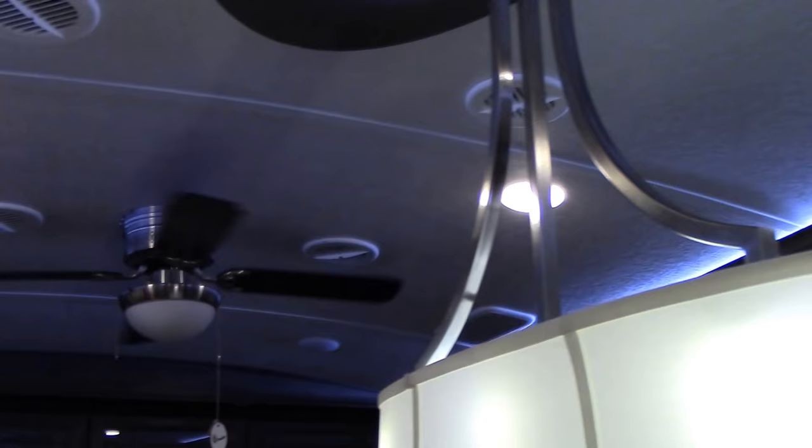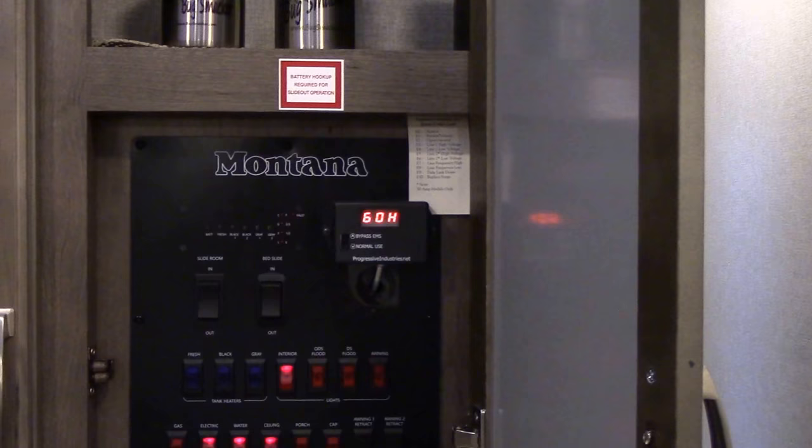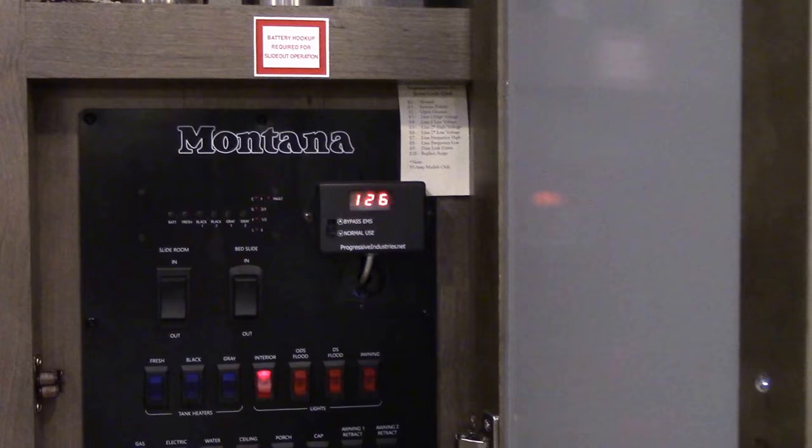The switch above is the switch that controls the ceiling fan, which was previously located inside this cabinet. After I removed the switch from this cabinet, I was able to install the interface that goes to the surge protector. The surge protector itself is actually located in the cabinet below.